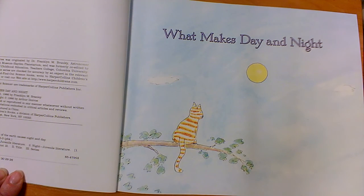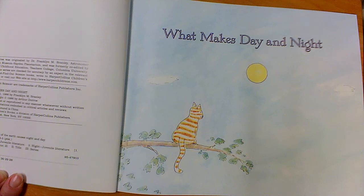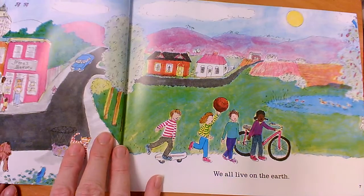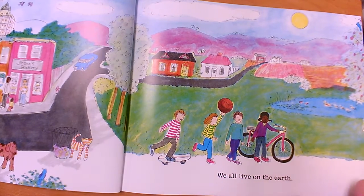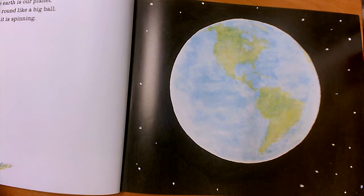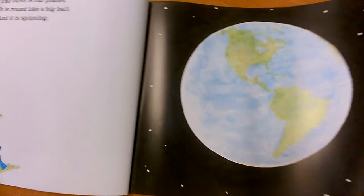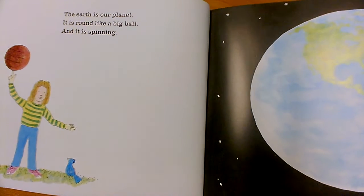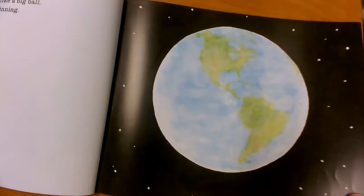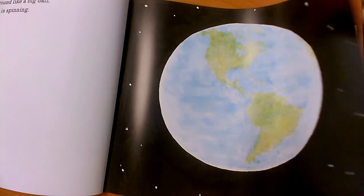The topic of this book is going to answer the question that the title asks us: What makes day and night? We all live on the earth. The earth is our planet. It is round like a big ball and it is spinning, or turning, or rotating. Spin, turn, and rotate all mean the same thing.